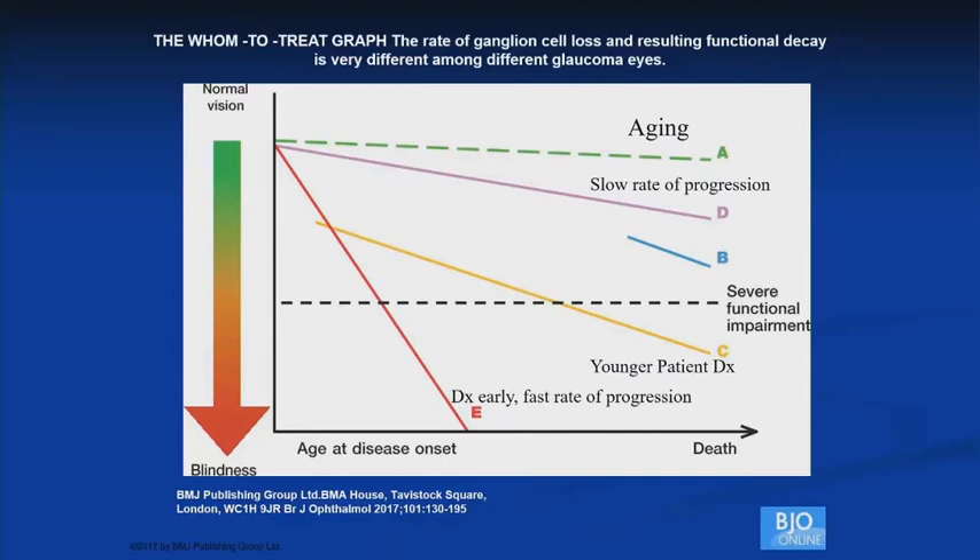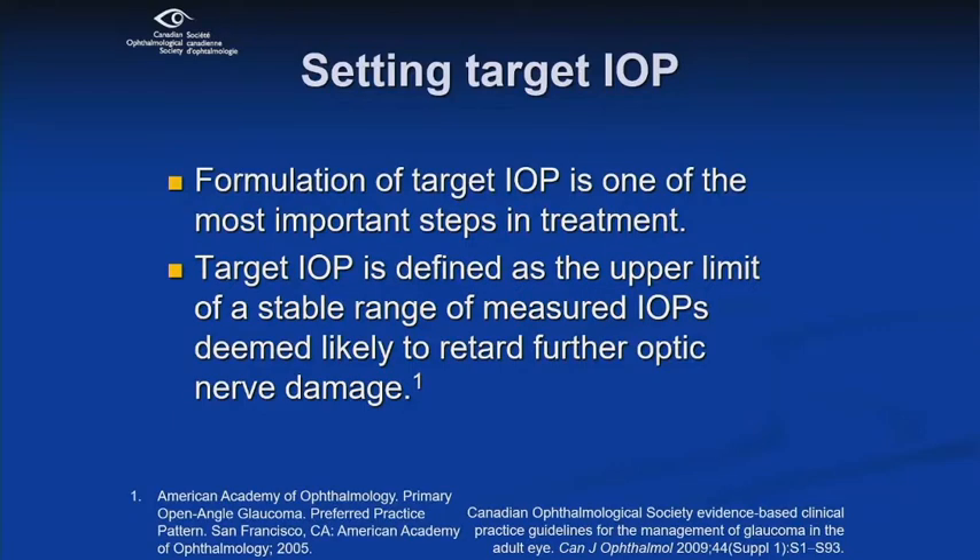Looking at this graph from the British Journal of Ophthalmology on whom to treat: the rate of ganglion cell loss resulting in functional decay is different in different glaucoma subtypes. The horizontal axis is age of onset; the vertical axis is normal vision versus blindness. We'd like to avoid patients having severe functional impairment. Some patients have relatively slow rates, while younger patients who present early can have relatively fast rates of progression and go blind very early. We have to adjust our aggressiveness in treatment for these various rates, though sometimes we don't know that rate without following them.